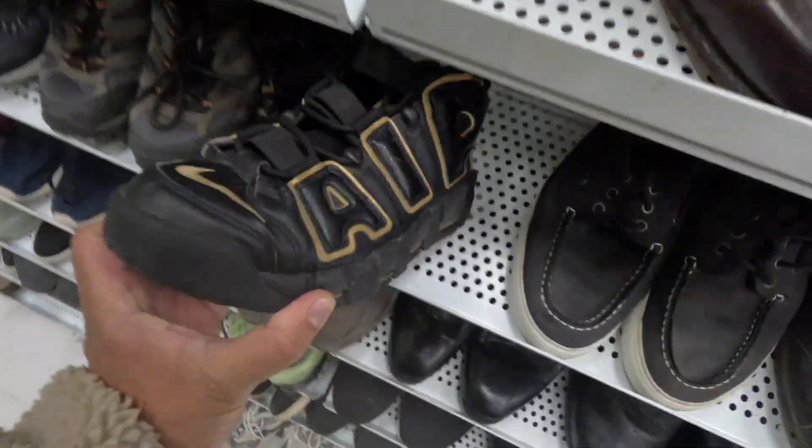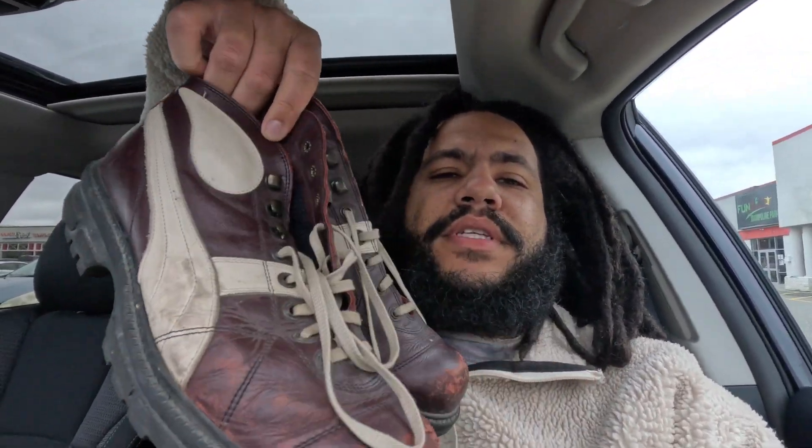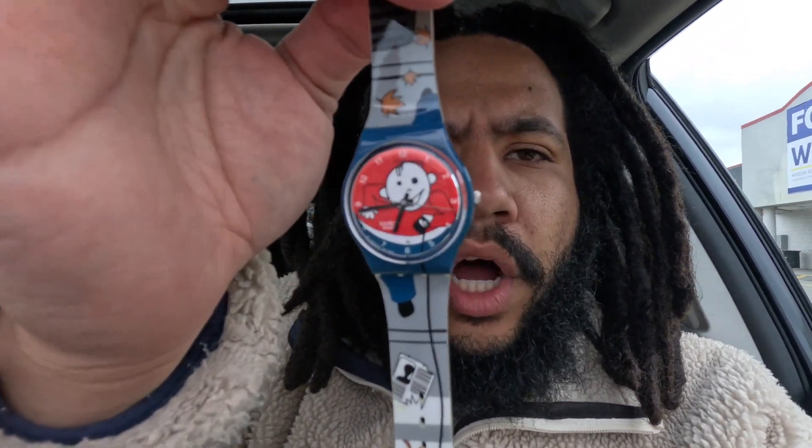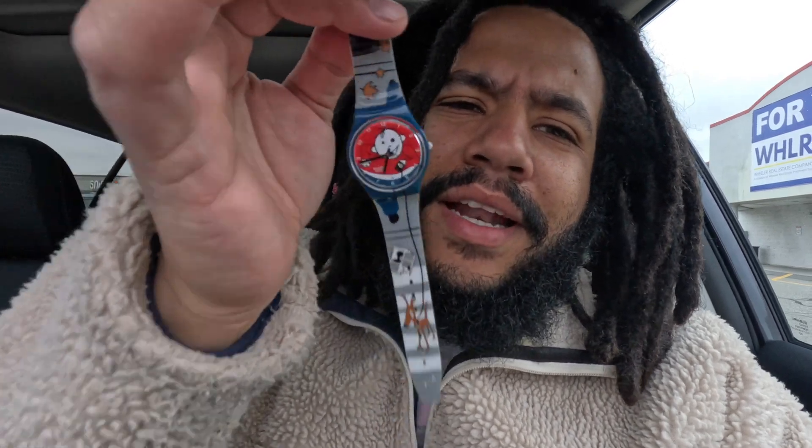I ended up picking up those vintage Puma boots — I just couldn't pass them up for this price. I also want to do some additional research to see what year they came out. I also ended up picking up this Swatch watch. I don't know anything about it, it just has a little funky design. I have no idea if this is a collaboration or who designed it, but it was there for five bucks and for five bucks I cannot pass up a nice little Swatch watch.